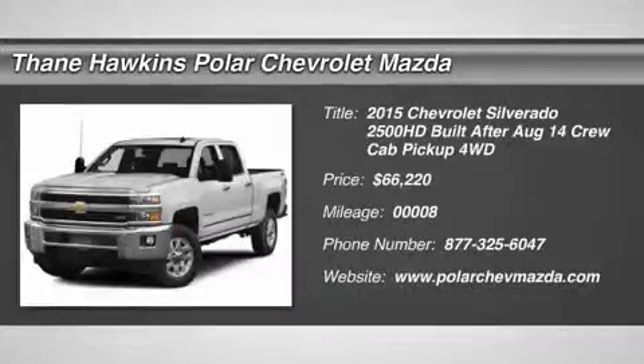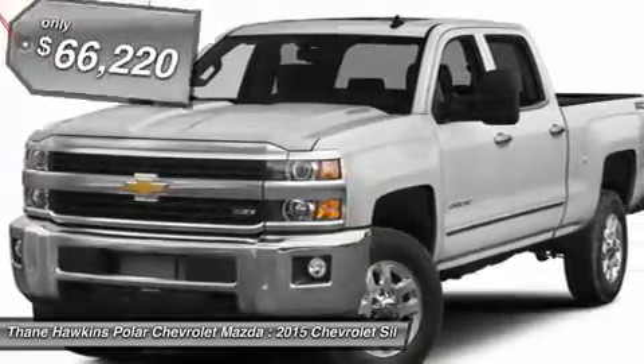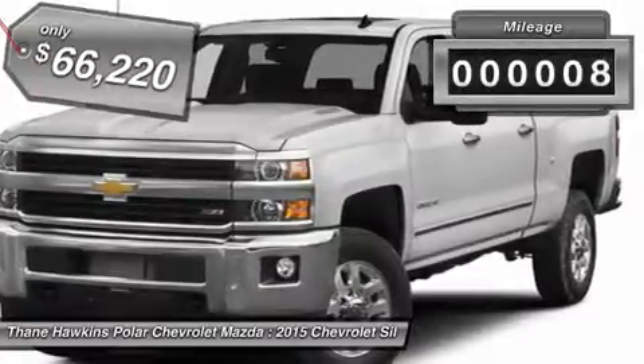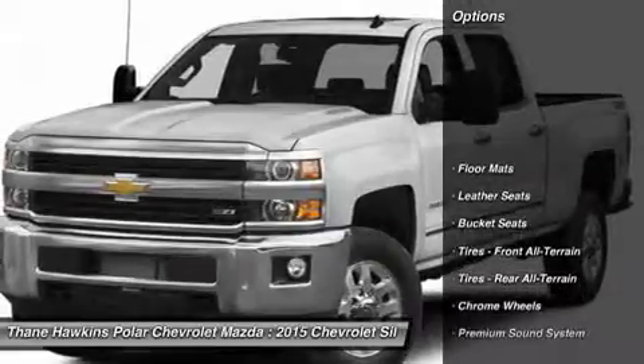The 2015 Chevy Silverado 2500 HD. This pickup truck pulls unlike any other and is priced below $70,000. This vehicle has less than 100 miles. Here are some of this vehicle's great options.